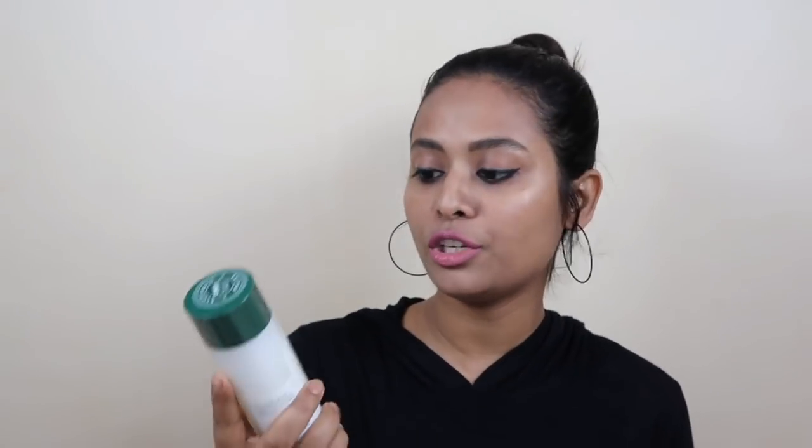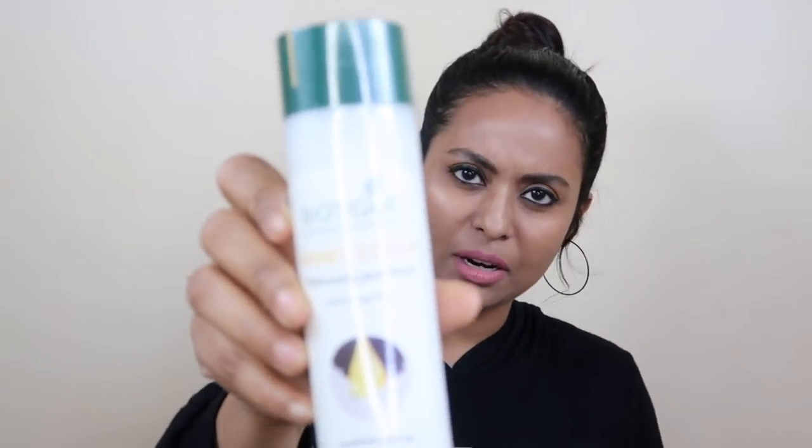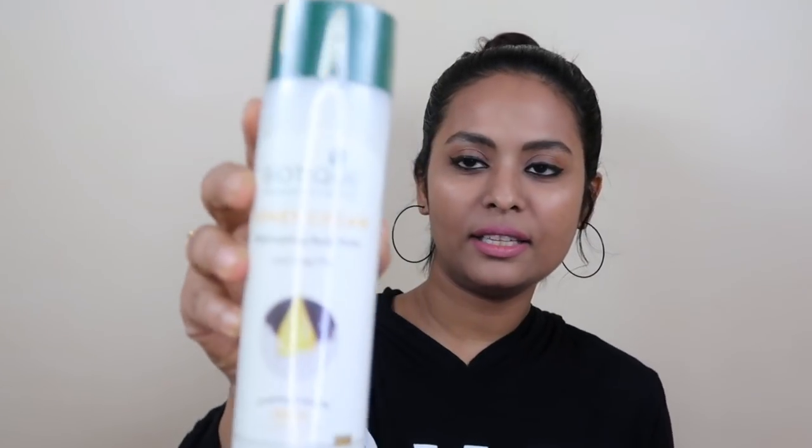This is my second bottle of that body wash. Next I have another body wash — the Honey Cream Rejuvenating Body Wash, also from Biotique. This is also soap-free and I haven't used this one before. I purchased it for review purposes from Nykaa, where I got a very good discount, so that's why I picked it up.